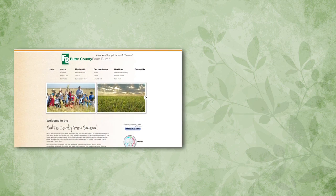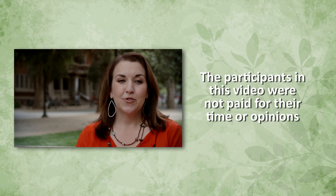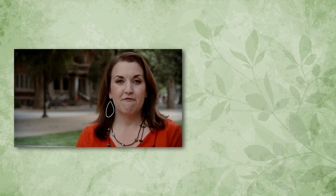My name's Colleen Cecil. I'm from Chico, California. I'm a wife, a mom, and the executive director of the Butte County Farm Bureau. I have a two-year-old and a five-month-old, so going to the grocery store is an important task to feed my growing family, and I want to look for foods that my family likes.